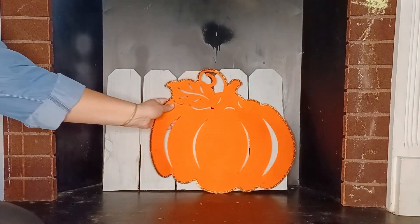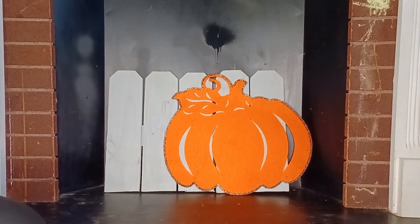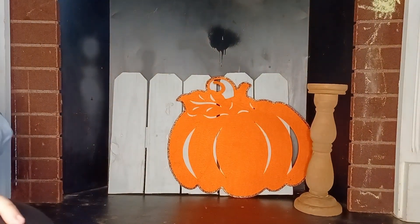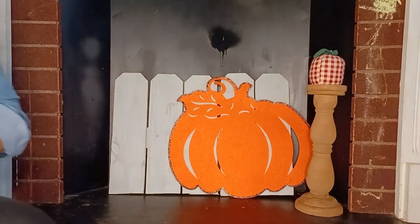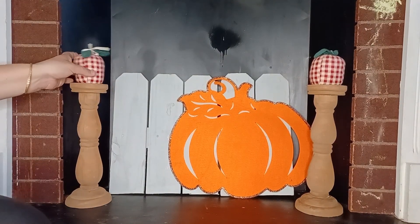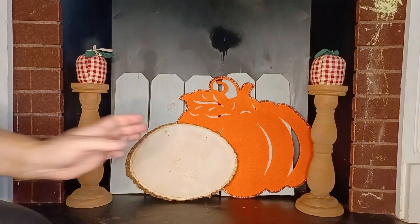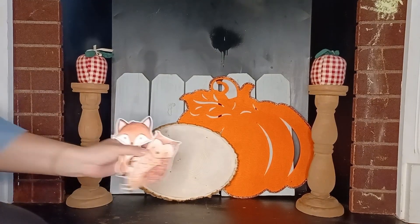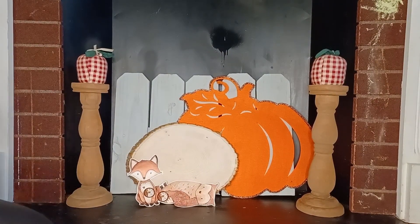I threw in this really big, cute felt Dollar Tree pumpkin — I love that so much. I threw in some of my candlesticks from the flea market haul in the last episode, and the apples — the little fabric apples. And then I have a little wood slice, and I cut up these cute little forest animal cutouts for the kids to kind of sit here and play with. It just makes such a cute little scene for them.